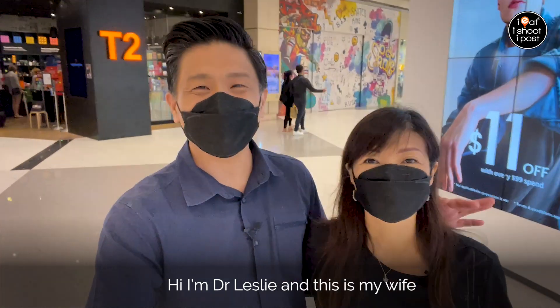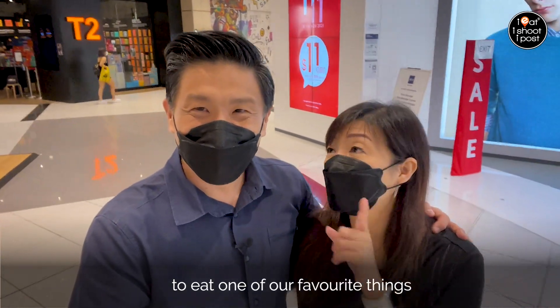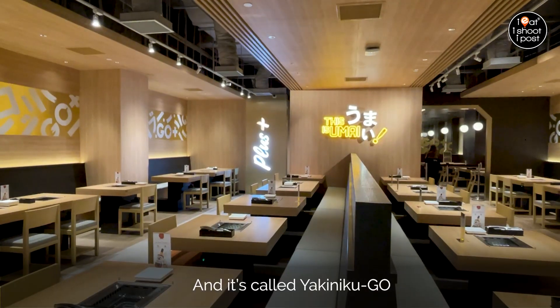I'm Dr. Leslie and this is my wife. Hello everybody! We're here at Suntec City to check out a brand new restaurant to eat one of our favourite things — Yakiniku! Remember we brought you to Yakiniku Go at Next? This time they have a brand new concept and it's called Yakiniku Go Plus!